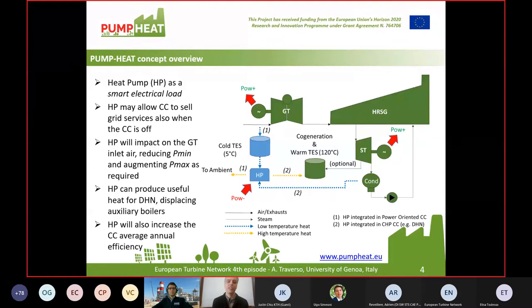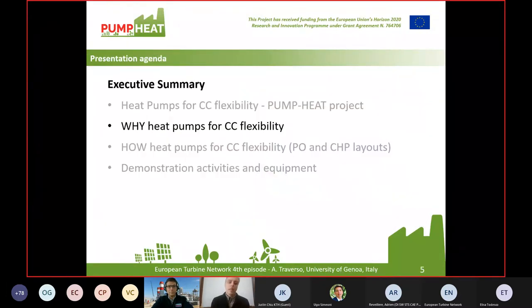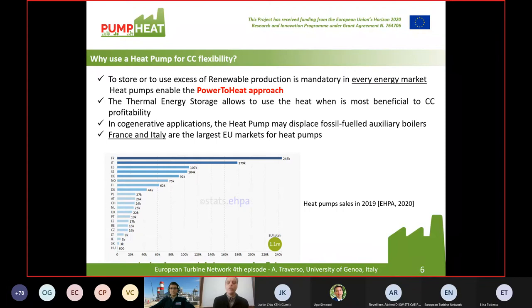The heat pump can produce useful heat for district heating network when available and may displace auxiliary boilers, which are always present for peak shaving. The heat pump will also increase the combined cycle's average annual efficiency when exhaust condensation at the chimney is allowed, running the system condensing water at the exhaust. So why use a heat pump for combined cycle flexibility? Because it's an additional component within the plant. First, a market consideration: to store or use excess renewable production is mandatory in every energy market and will become more so.